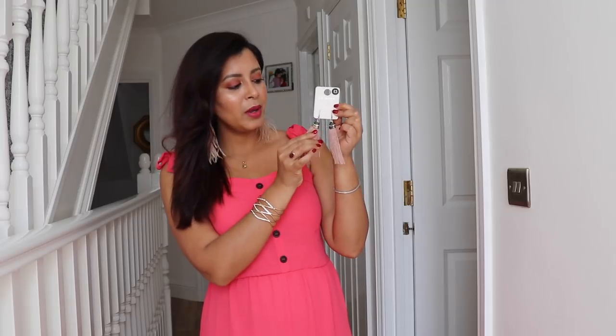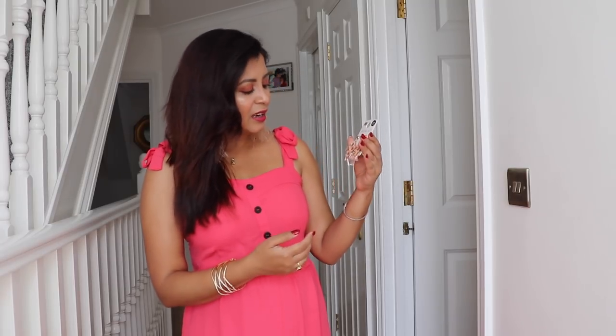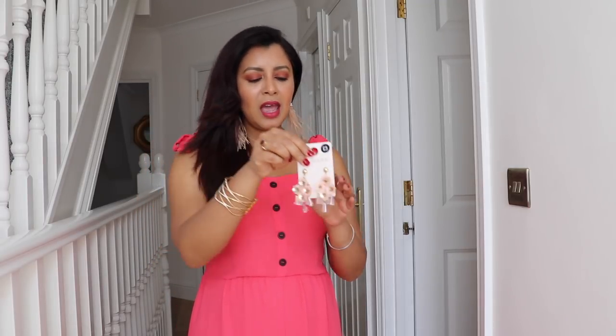Let's start with the accessories. The first earrings I picked up are these gorgeous tassel earrings in a dusty rose color — almost beige but dusty rose — and they have crystals on the top. These were for three pounds, an absolute bargain. I saw something similar in Topshop and New Look for around eight pounds. The next pair are also beautiful dusty rose earrings with sequins in a flower design, also for three pounds.